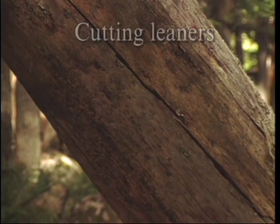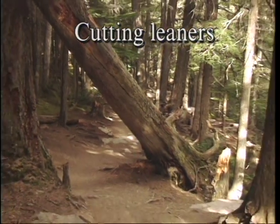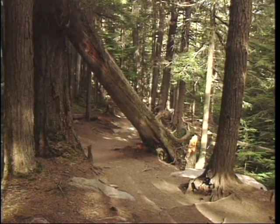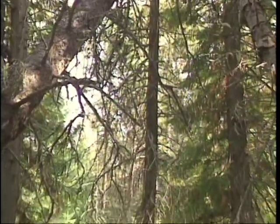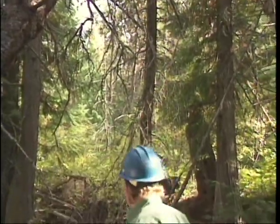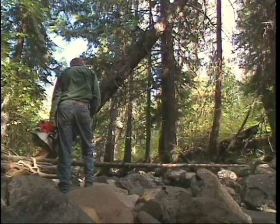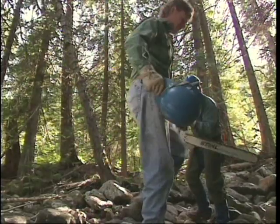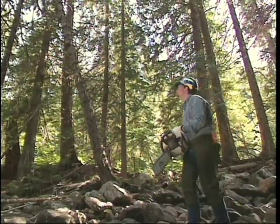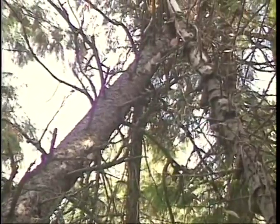Leaners are trees which have not fallen but are leaning across the trail. If the leaning tree is within the trail clearing zone, it should be removed. It's a judgment call whether or not to cut down a leaner outside the clearing zone. Felling a standing or leaning tree, especially one that is hung up in other trees, can be very hazardous — only highly qualified sawyers should do it. If you're uncomfortable with your ability to cut a tree due to its hazards or your lack of experience, walk away from it. Leave it for someone more qualified.